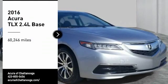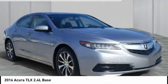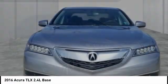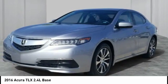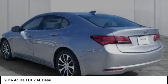We are pleased to show you the 2016 Acura TLX. The Acura TLX impresses drivers with its nimble handling, great fuel economy, and long list of high-tech features.